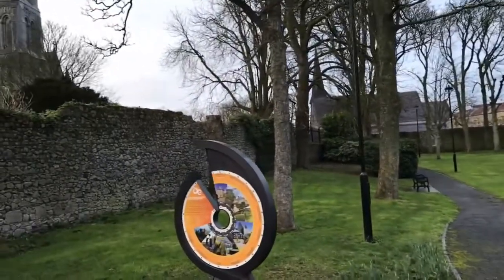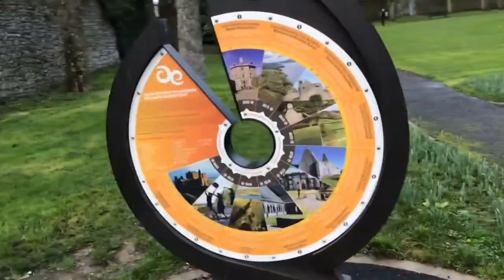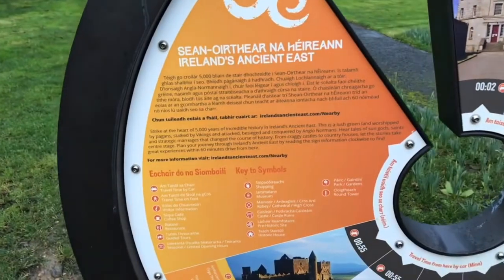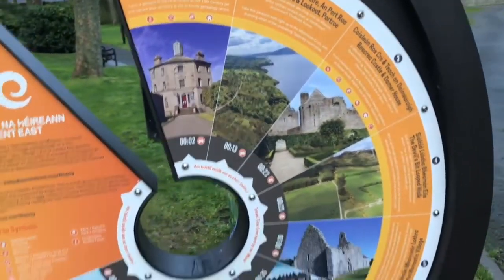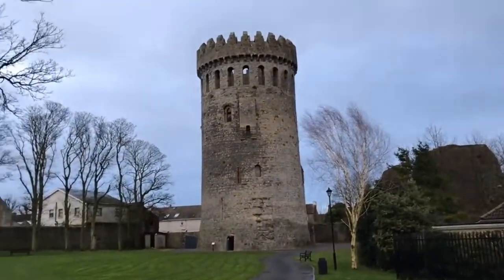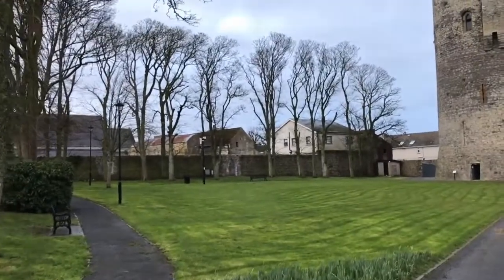Today we explore the question: why was Nenagh Castle built? Nenagh Castle was built as a fortress and to lay the foundation of the town of Nenagh in the 13th century. The castle was built by Theobald Fitzwalter, whose successors would become earls and dukes of Ormond. Upon its completion around 1220, it served as the main seat of the Butler family.